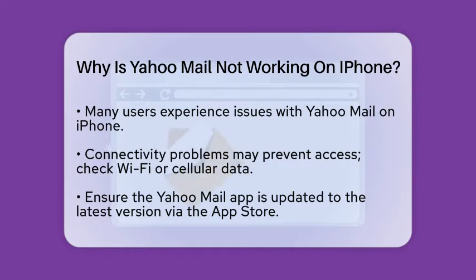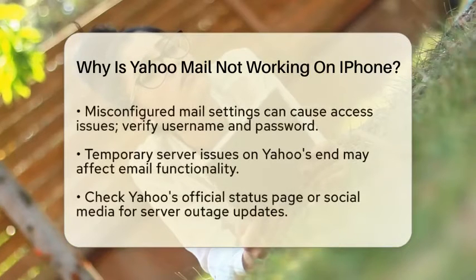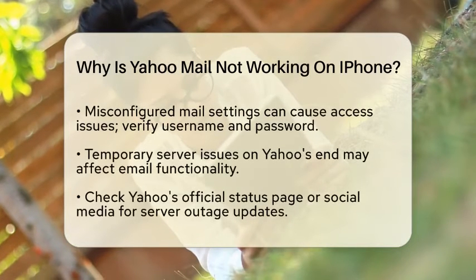First, let's consider the possibility of connectivity issues. If your iPhone is not connected to the internet, whether through Wi-Fi or cellular data, you will not be able to access your Yahoo Mail. Checking your connection is a good first step.